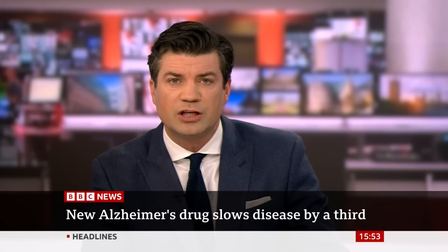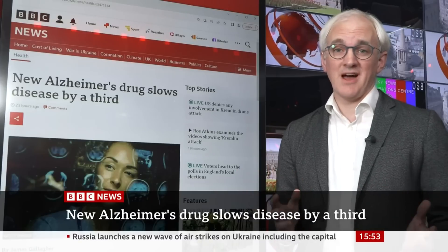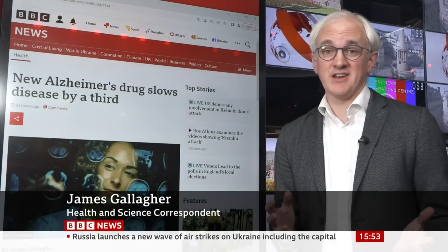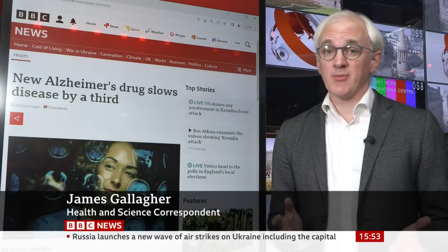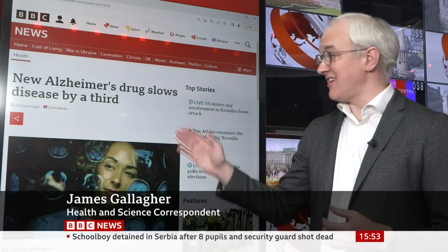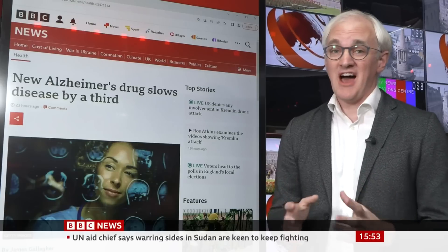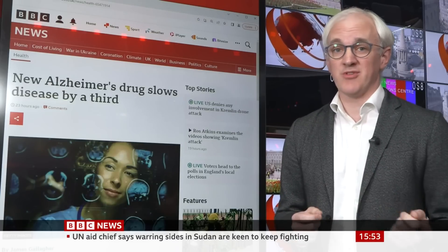Our health and science correspondent James Gallagher: when we think about Alzheimer's disease, you have to think of this as being a disease that we just haven't been able to treat. There are no treatments that change the course of this disease. So you get headlines like this — 'Alzheimer's drug slows the disease by a third' — and that becomes a really significant moment in the course of the disease.